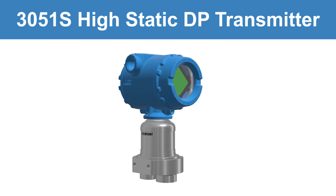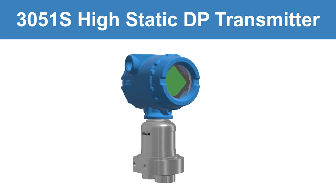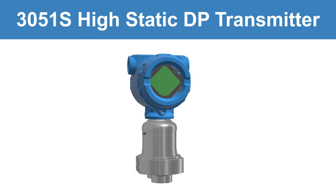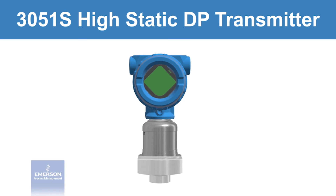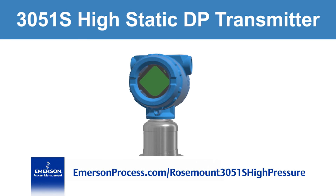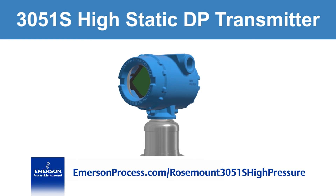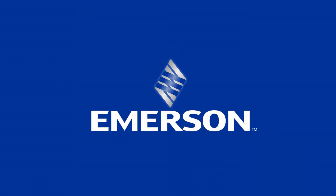The new 3051S High Static Differential Pressure Transmitter combines all of this advanced functionality into the industry's most reliable pressure transmitter, providing for safe operation in your most critical applications. The new 3051S High Static Differential is a new part of the 3051S platform.